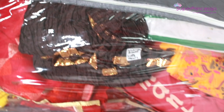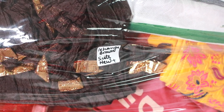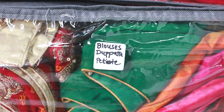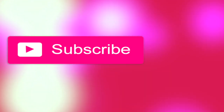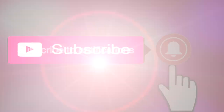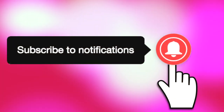Thank you so much for watching. If you liked this video and found it useful, please subscribe to my YouTube channel Super Princess Joe and click the bell icon for notifications on new uploads. Stay safe, stay masked, stay hydrated, take care of yourself, and I will see you very soon in my next video. Bye!